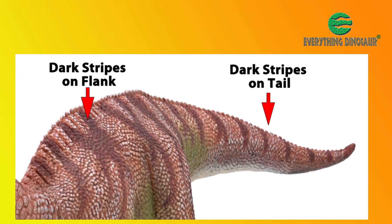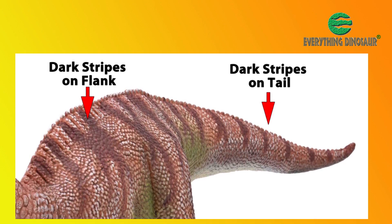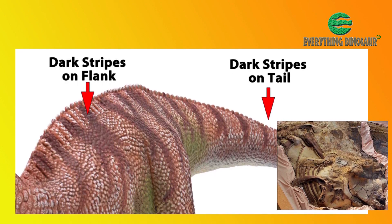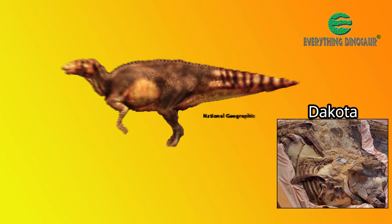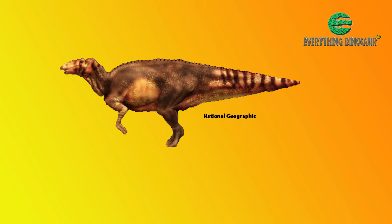The dark stripes that can be seen on the flanks and the tail also reflect, in part, what has been postulated by scientists. Analysis of scales preserved on the tail of perhaps the most remarkable dinosaur fossil ever found — the famous mummified Edmontosaurus anectens, nicknamed Dakota — indicate that this dinosaur had dark stripes running down its broad, deep tail.